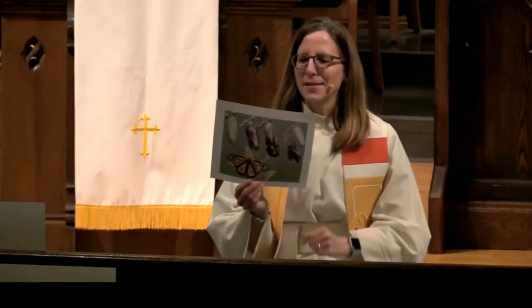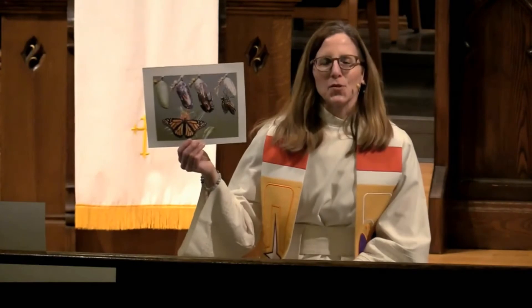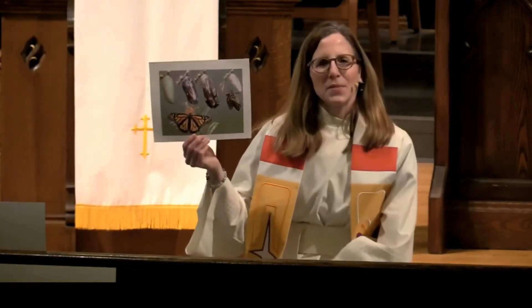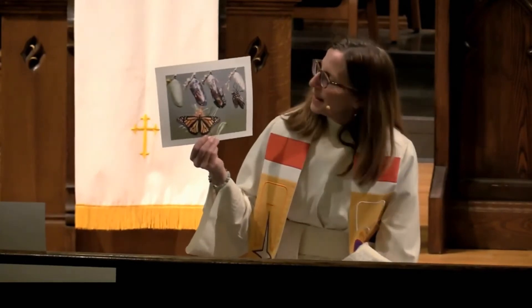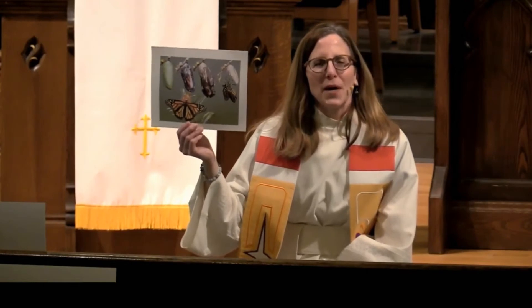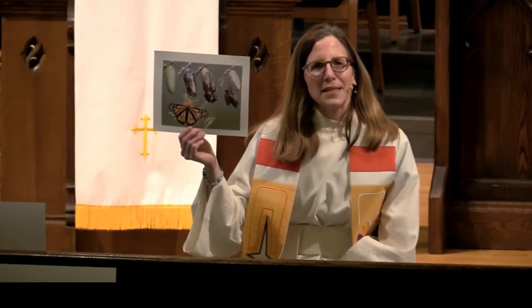So I thought I'm going to tell you the story in a different way today. You probably know what a caterpillar looks like, and a chrysalis or a cocoon. Another way of telling the Easter story is that the caterpillar wraps itself up and becomes a cocoon or a chrysalis, and then out of that comes a beautiful butterfly.